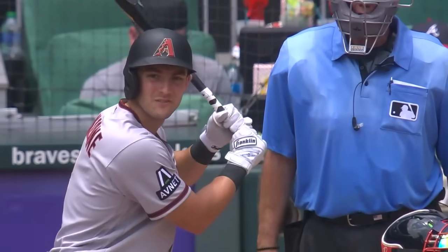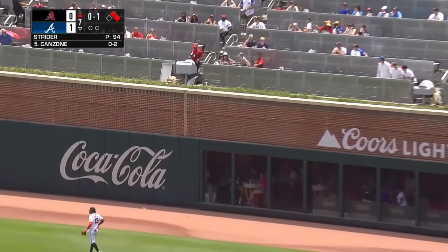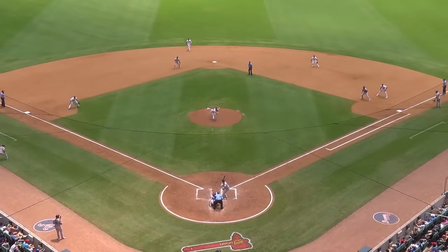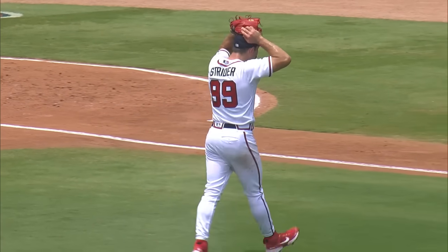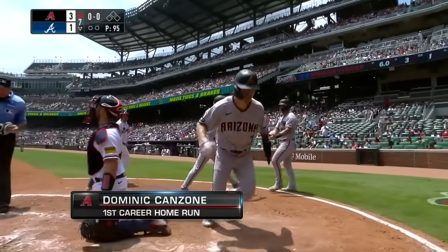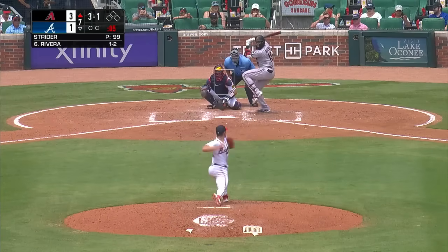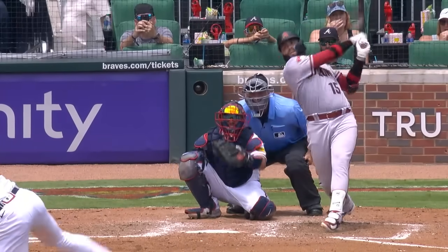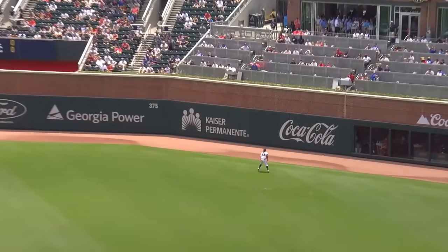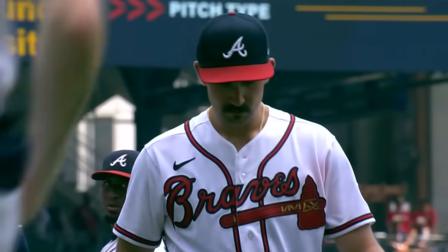First and second, no outs. The DH is rookie Dominic Canzone — fly ball to right field, Acuña will turn and watch this one go. Dominic Canzone answers right back — the rookie with his first major league home run! Dominic Canzone makes it 3-1 Diamondbacks. And there's still nobody out in the seventh. Rivera homered here Tuesday — Rivera sends one the other way — that one's gone, they go back to back! Emmanuel Rivera, and it's 4-1 Diamondbacks looking for the sweep in Atlanta. Back-to-back home runs will end the day for Spencer Strider.